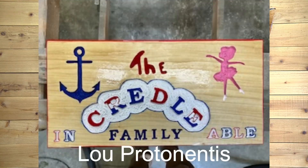Next, we have Lou Proven Tennis, and this is a really cool sign. This family has two sons in the Navy Naval Academy and a daughter that just became a professional ballerina, so that is the motif of this sign. Terrific job, Lou. Love it. I love the red, white, and blue.